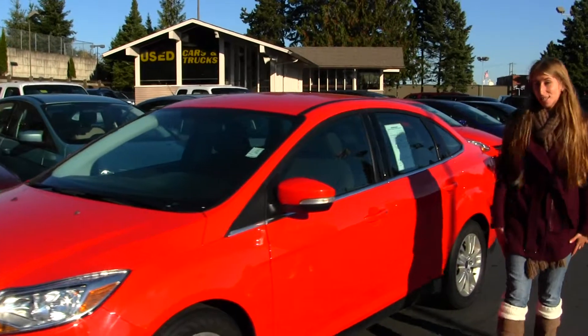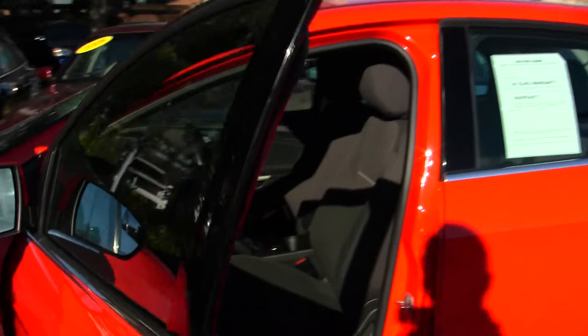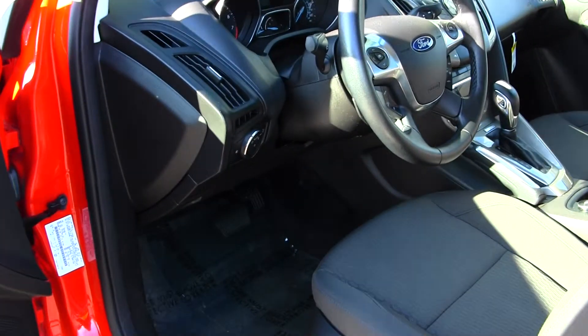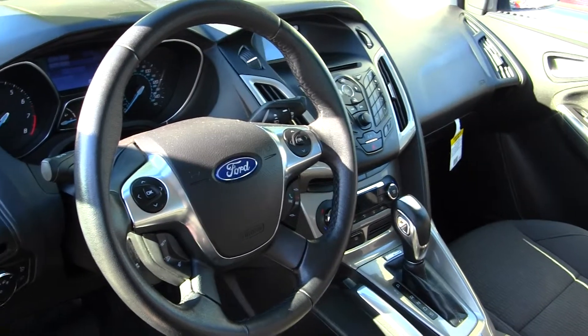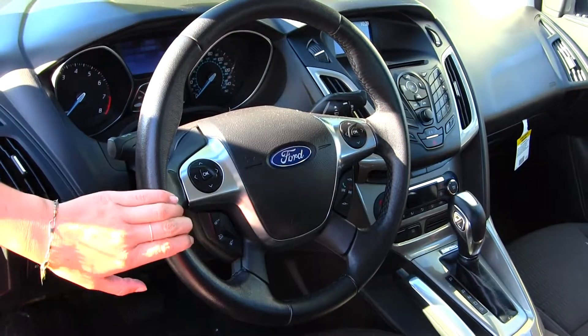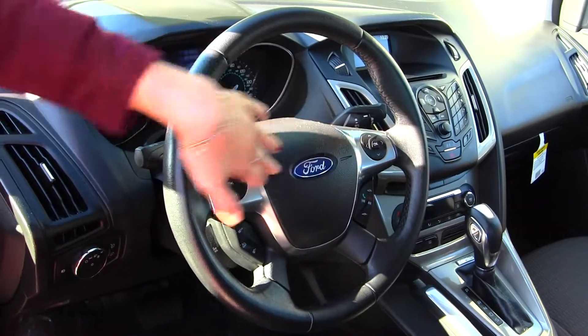Let's take a look at the interior. On the inside it has cloth seats and automatic transmission. It has a CD player with Microsoft Sync, iPod integration, and a USB port. Integrated in the steering wheel it has cruise control, stereo controls, Bluetooth, and information controls.